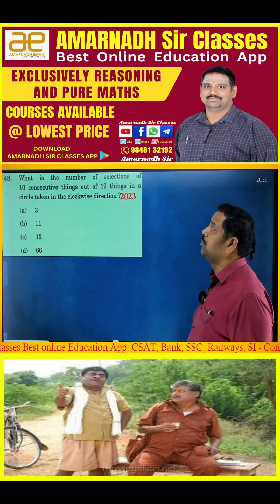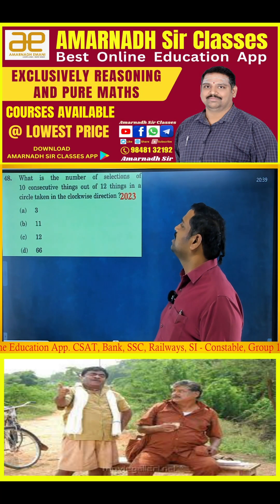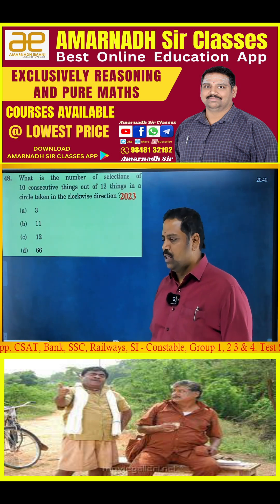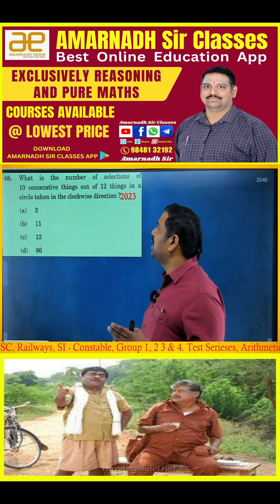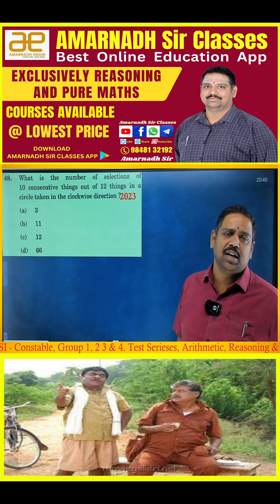2023 fourth question: What is the number of selections of 10 consecutive things out of 12 things arranged in a circle, taken in the clockwise direction? So there are 12 things, and you have to select 10 consecutive things — in how many ways can you do this?